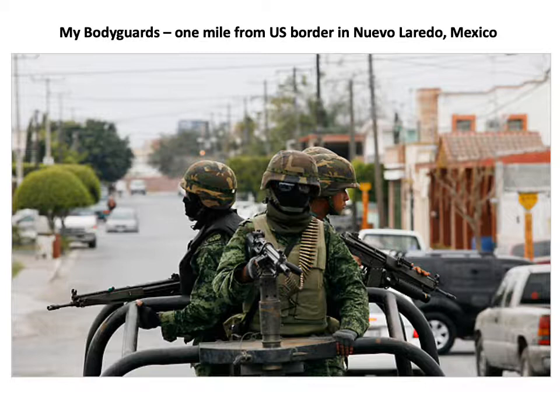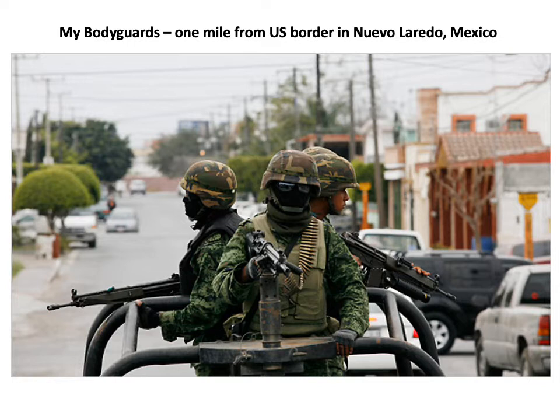And finally, the next slide shows a group of my bodyguards. This was when I was serving in Mexico. This photograph is taken less than a mile from the U.S. border in Nuevo Laredo, Mexico, which is just across the river from Laredo, Texas. This is the group of bodyguards I had behind my armored car, and I had another group in front of the armored car.